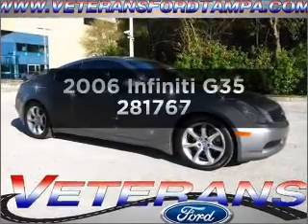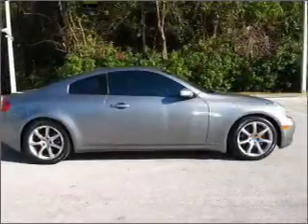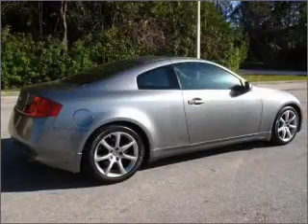Presenting the 2006 Infiniti G35. If you're looking for an automobile with great attributes, look no further. With a reliable six-cylinder engine that responds smoothly to its automatic transmission.